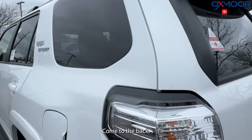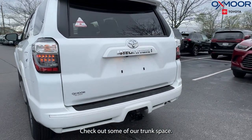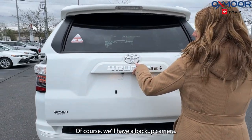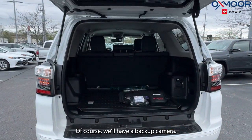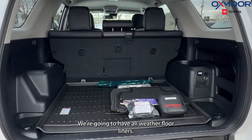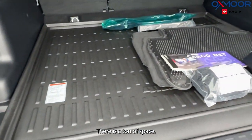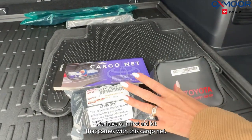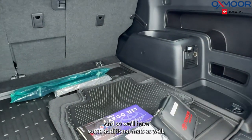Come to the back and check out some of our trunk space. Go ahead and lift this up — of course we'll have a backup camera. We're going to have all-weather floor liners, and there is a ton of space. We have a first aid kit that comes with this, a cargo net, and some additional mats as well.